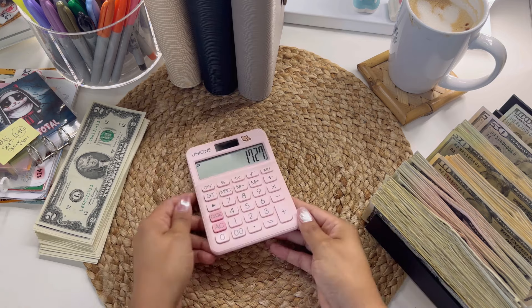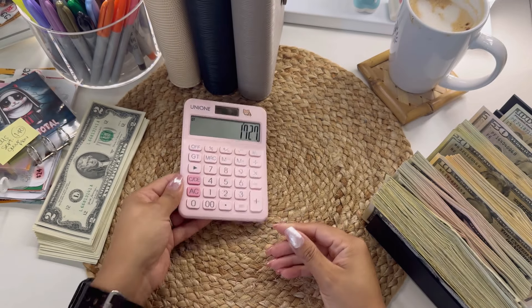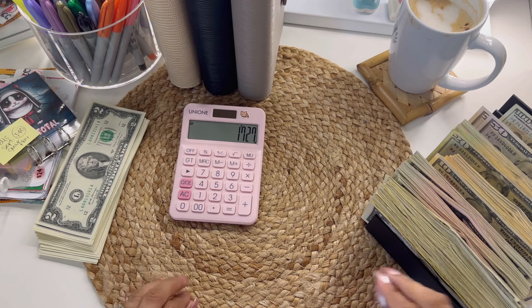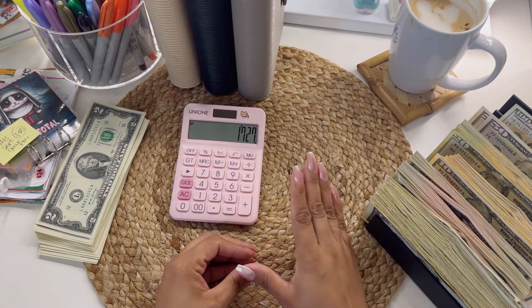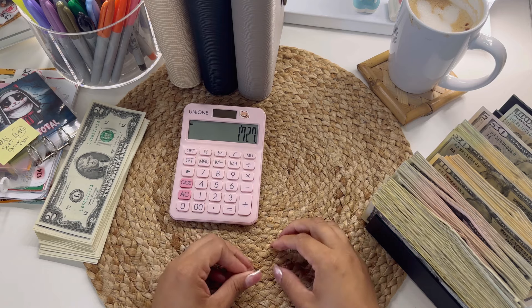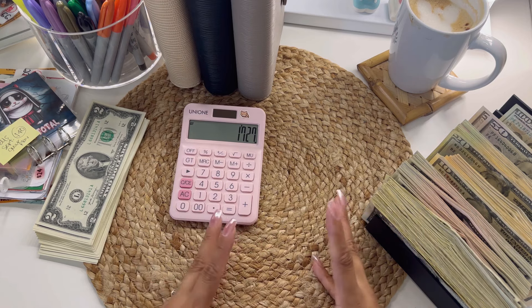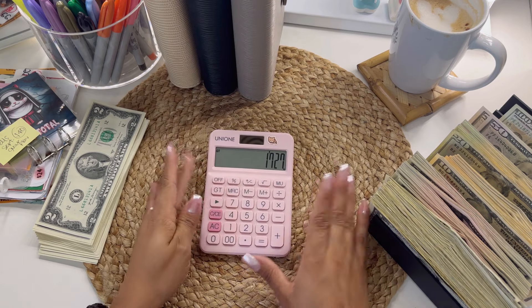Wow — $1,727! That is crazy. Wow. You guys, oh my God. Wow. This just shows that savings challenges work. When you have goals to reach and you really set your mind to it — every dollar that we get, every penny that we get, we're going to save and put it towards our goals. Like, this is what happens. I am so, so happy.